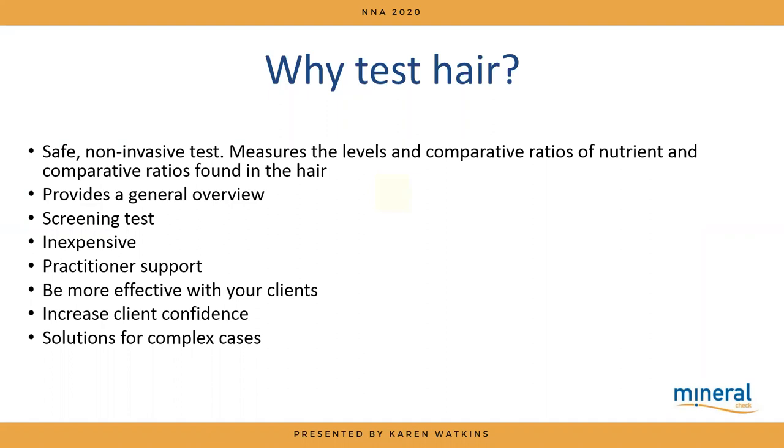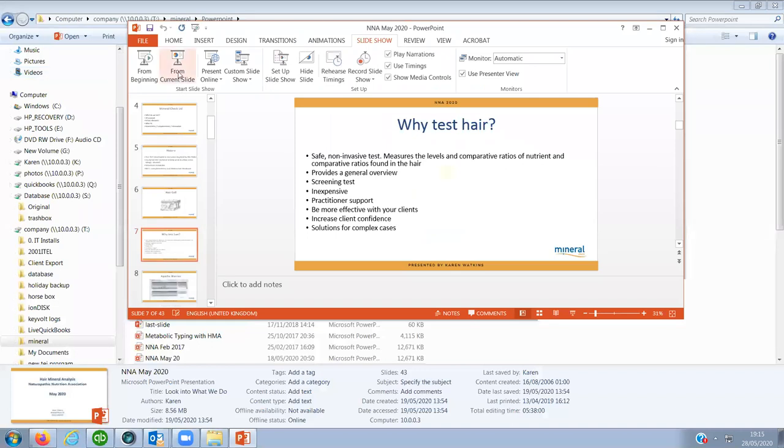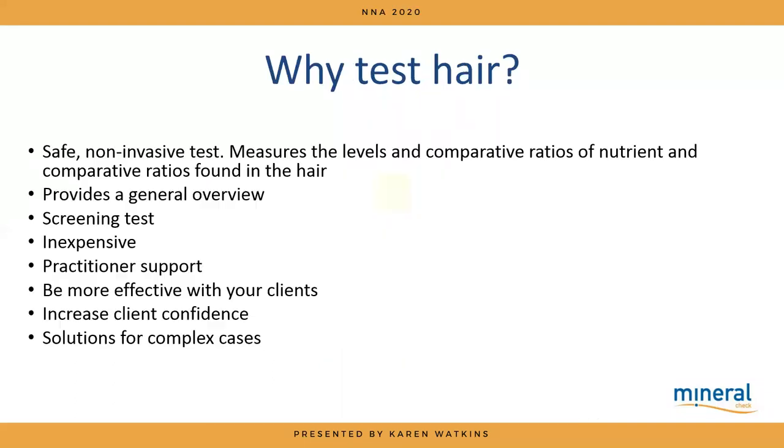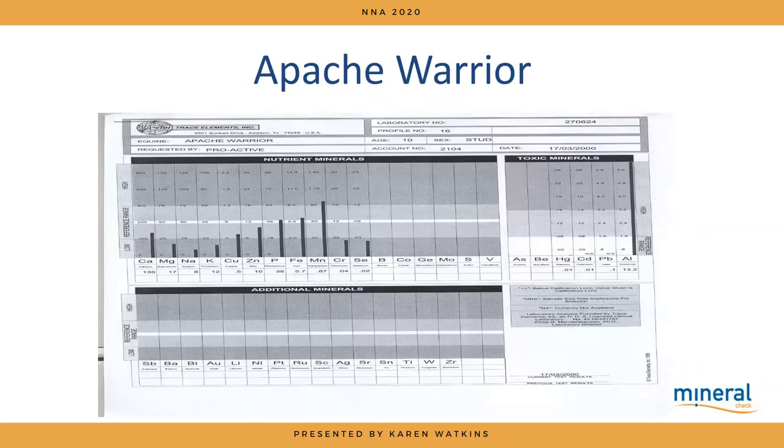Why hair? As the hair is growing under the scalp, the follicle is open to being washed over with cellular material. As the hair grows, that hardens and the pattern gets locked in. We test hair because it's a safe, non-invasive test that gives us a chance to look at mineral levels and provides a general screening test.